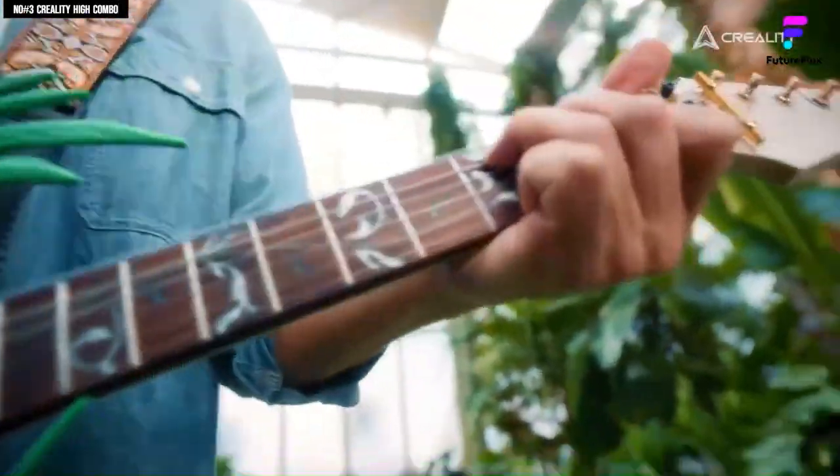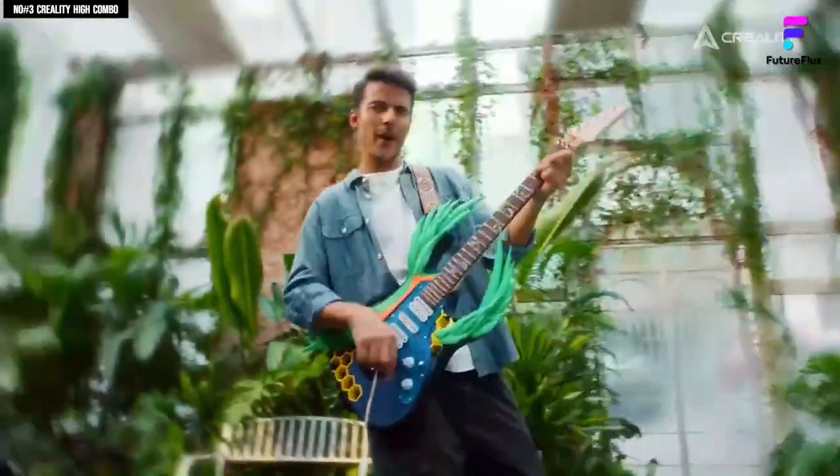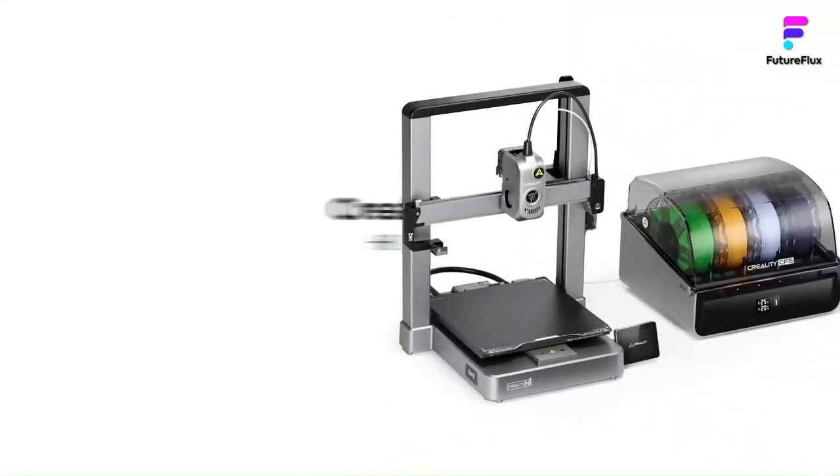Overall, the Creality Hyper is a surprisingly capable, feature-rich printer at an affordable price. For anyone looking to explore multi-color 3D printing without breaking the bank, it's a hard option to beat.